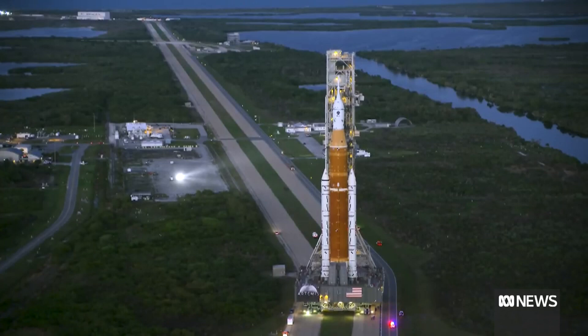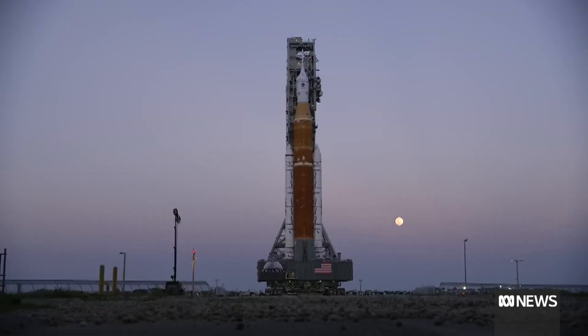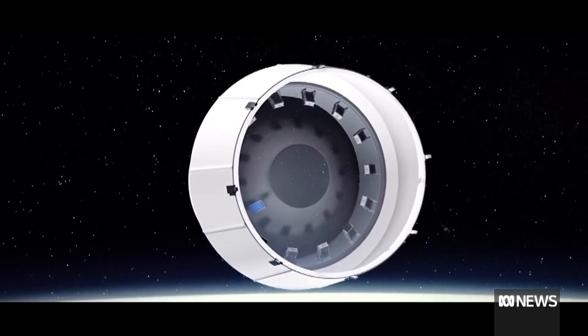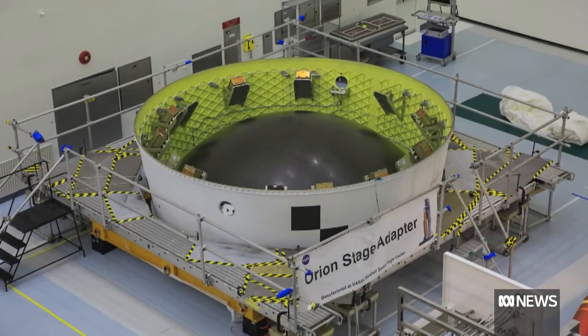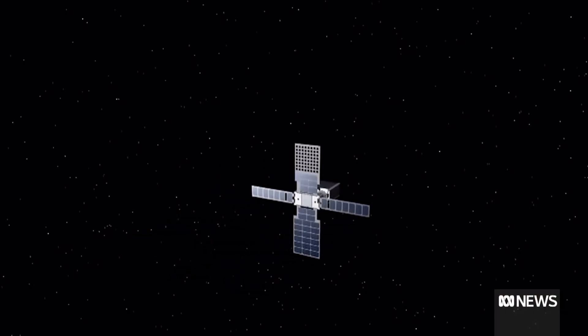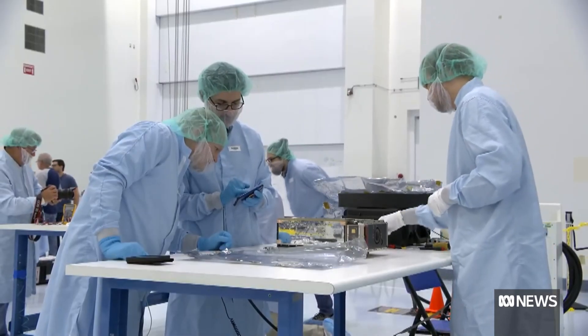They've also got Shaun the Sheep on board, and an iPad to test voice assistant capabilities in space. The whole thing will travel 400,000 kilometres beyond Earth. They're also deploying ten CubeSats on missions that can't really be done from Earth — one is looking at lunar ice, and another is studying how yeast responds to radiation. So it's being used for science as well, not just as a test.